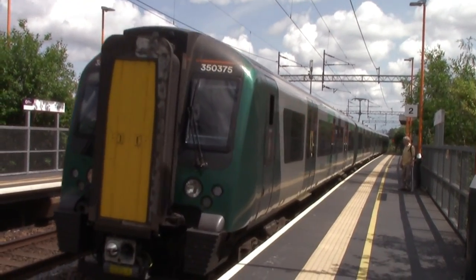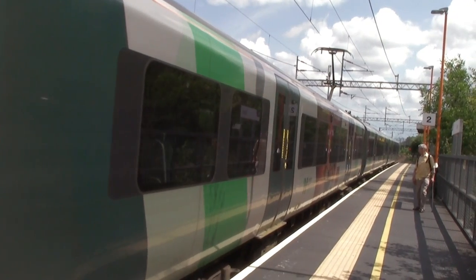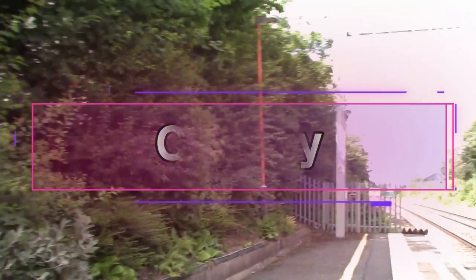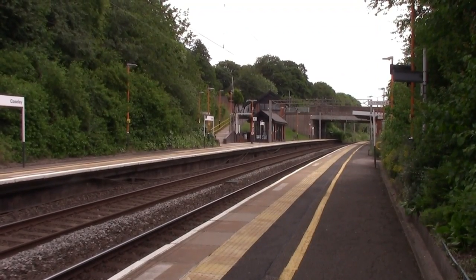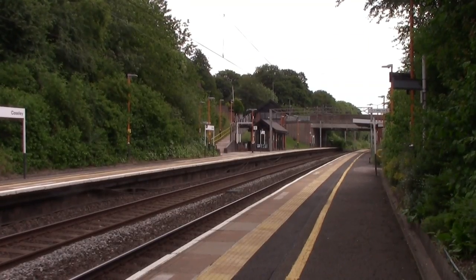I shall be leaving Tipton Station to head to the penultimate station, Coseley — the second to last before Wolverhampton. Our 350 should be coming in now. This station, Coseley, is the penultimate station and it did not open on the 1st of July 1852 — it opened on the 10th of March 1902 by the London and North Western Railway. The original 1852 station was about 400 yards to the north and closed when this Coseley station opened.